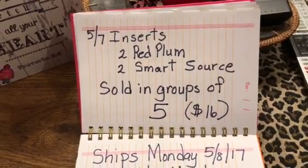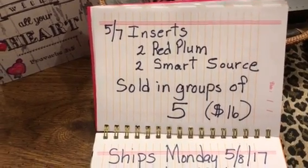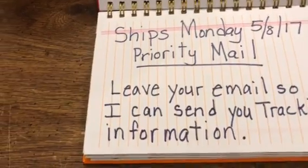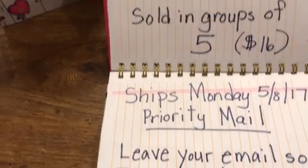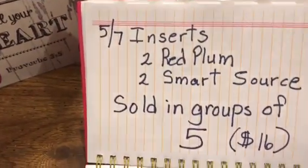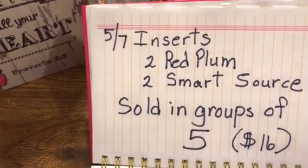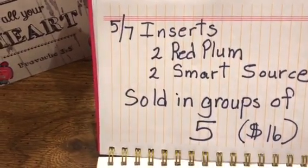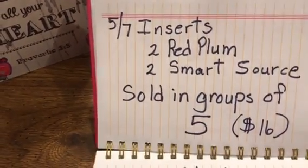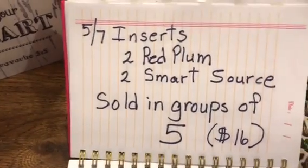Hi guys, welcome to couponing, this is Splint Rose. I just want to give you a heads up on the 5/7 inserts. There's going to be two Red Plums and two Smart Sources. I know I've been looking all around and some places are offering up to seven inserts, but I just have the four.